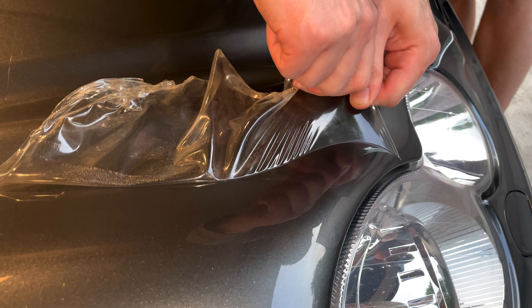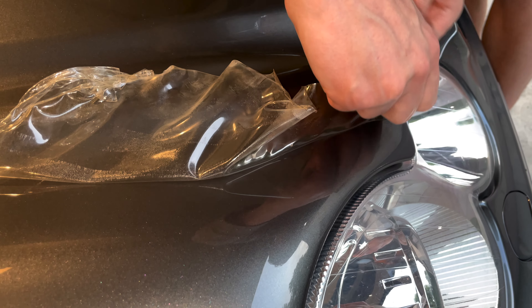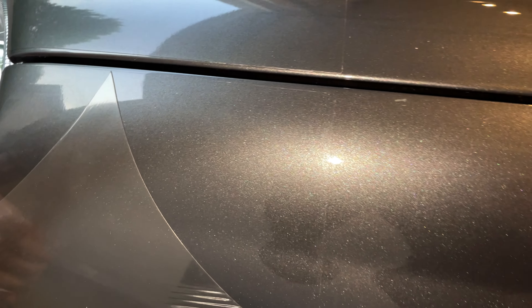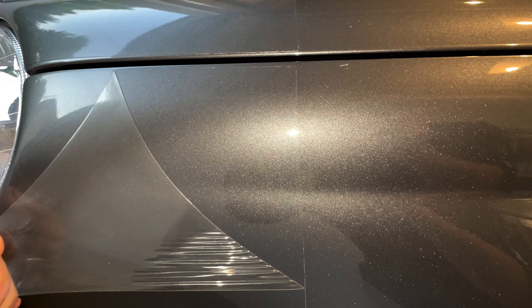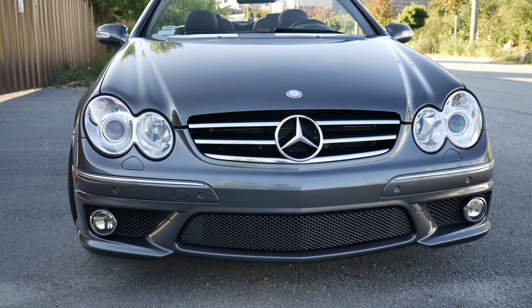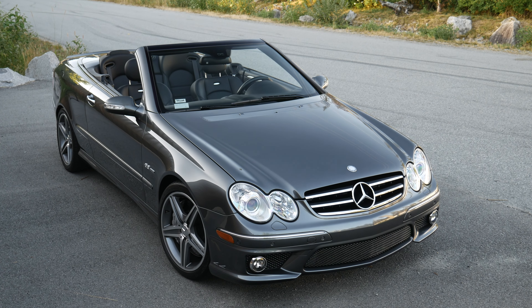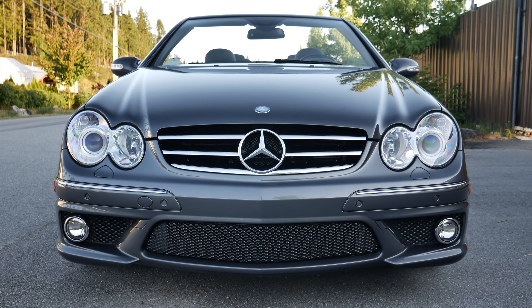I also removed the paint protection film that was installed all the way back when the car was new. Luckily it removed pretty easily with just a little bit of heat. A quick machine polish removed any residue from the film. The Dizzino graphite paint looks amazing with its metallic finish and I'm glad the paint protection film preserved it.